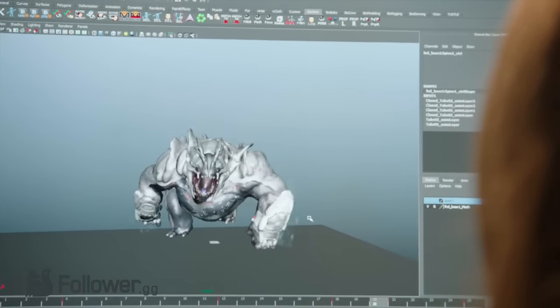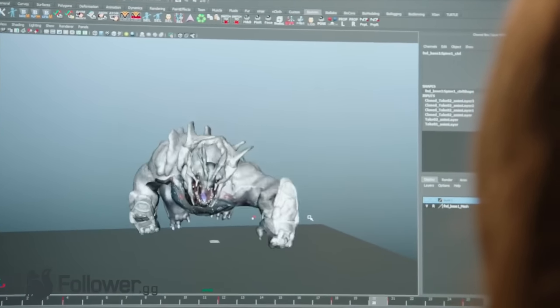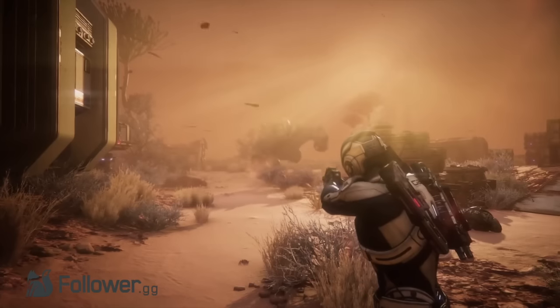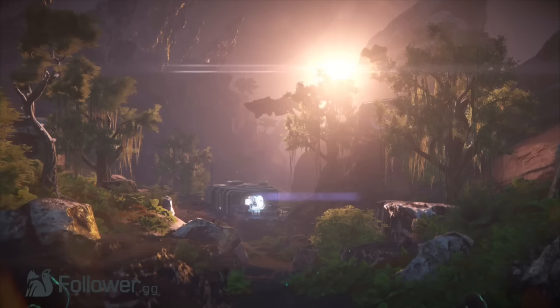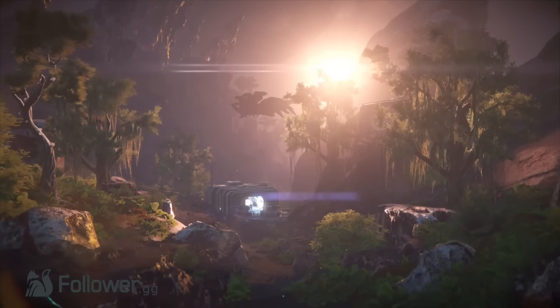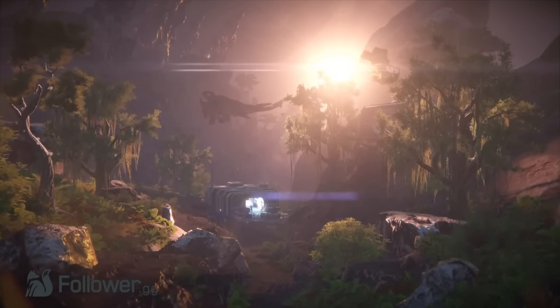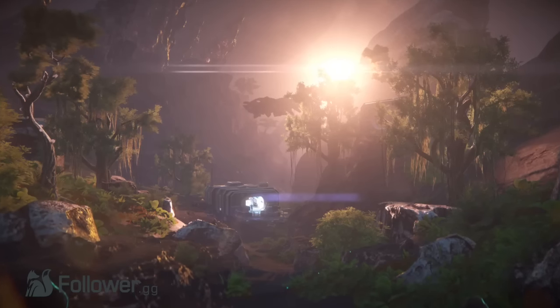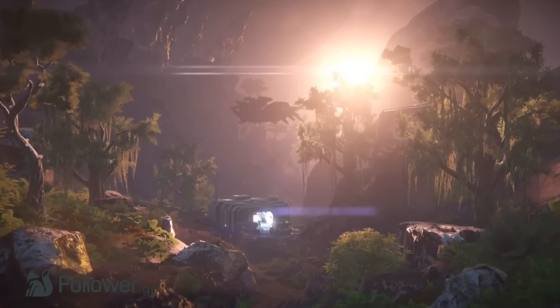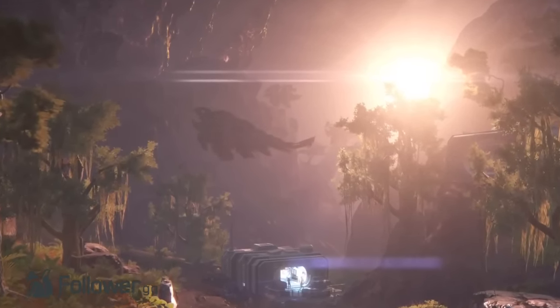Next, we have our first glimpse of a wild beast, which slightly resembles a Varren in terms of body structure, as it transitions from a simple render character to full-on charging at our hero in what looks like actual gameplay. This transitions into a breathtaking shot of an alien valley sporting a small manufactured structure with humanoid figures inside, while two giant creatures fly by in the background. We have no idea what those two giant creatures are or if they are hostile, but I love the look of them.